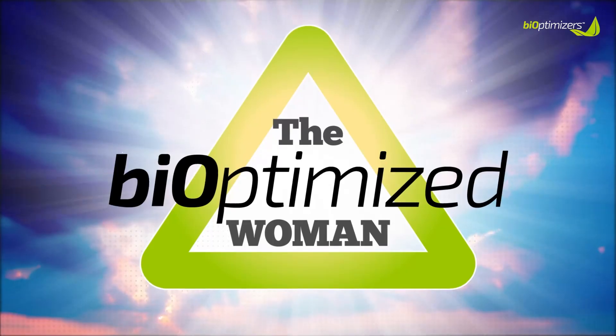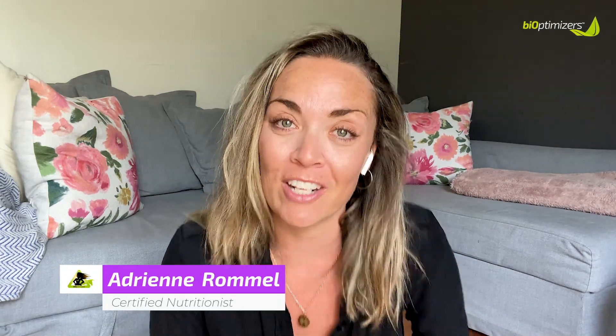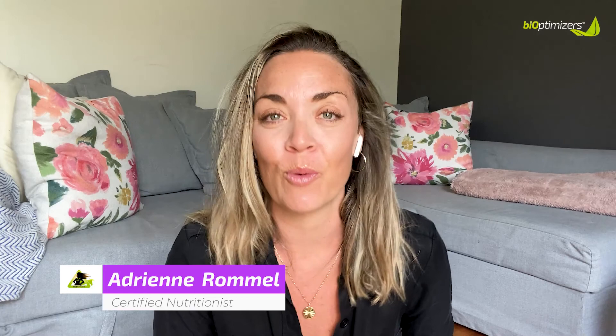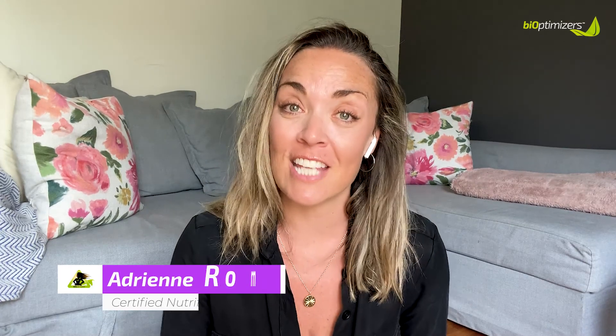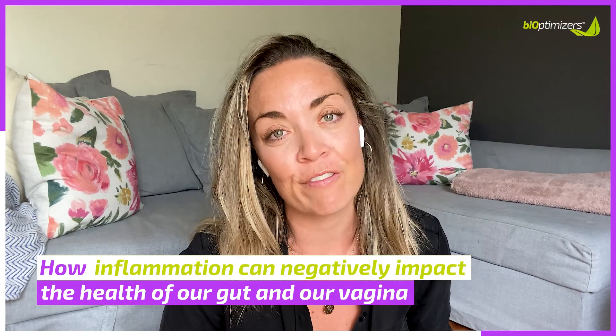Inflammation is a real b****. Yep, I said it. Inflammation can cause a lot of harm in our bodies in so many different ways, but I'm going to be talking today about how inflammation can negatively impact the health of our gut and our vagina.